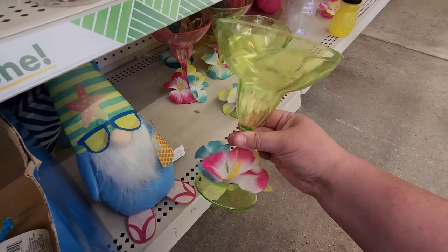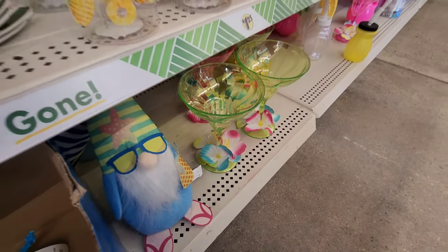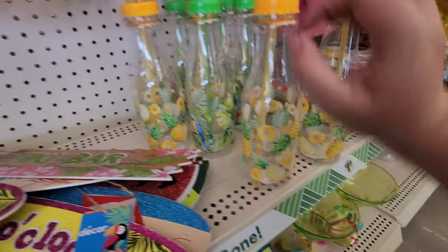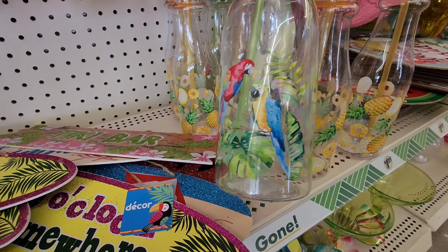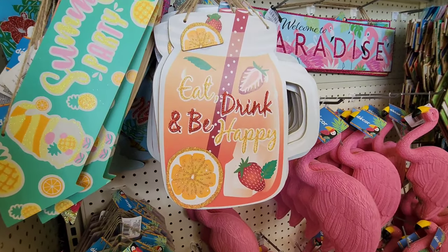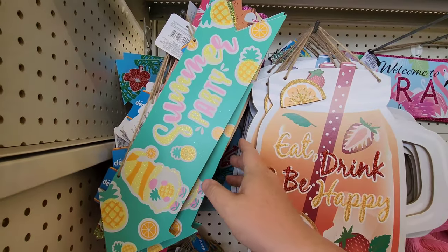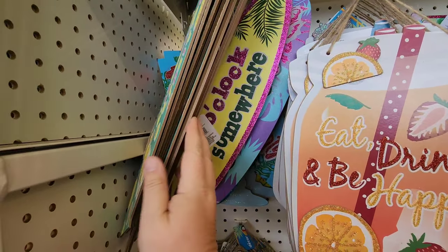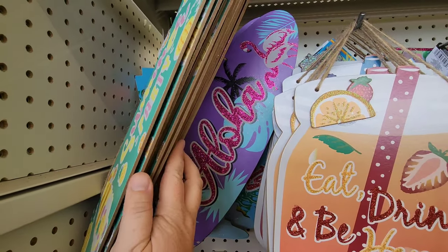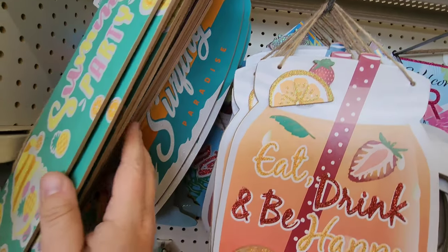There are little plastic margarita glasses with little flowers on them, and these are kind of neat — they're like little bottles with different stuff on them. One's got parrots on it and then you've got pineapples. Y'all, if you want little cute signs they have got you covered: 'Eat Drink and Be Happy,' 'Summer Party,' and look at the colors and the flamingos on that one — there's a really pretty one back here.